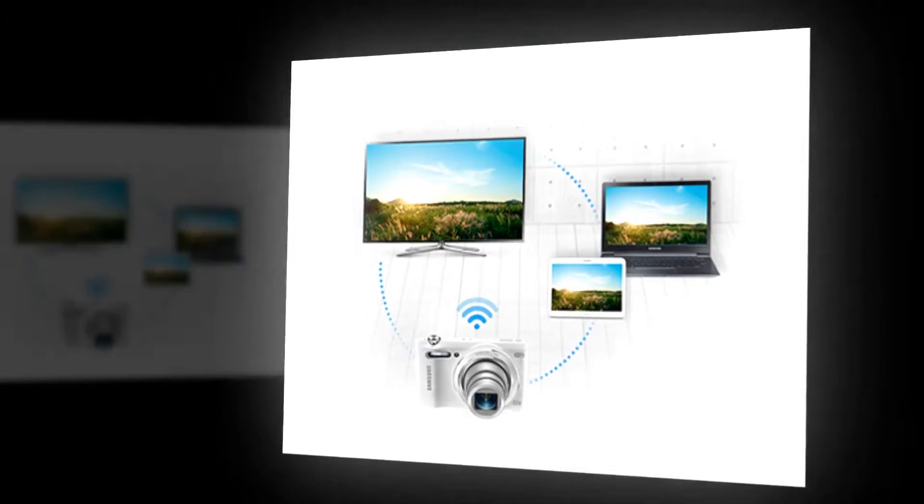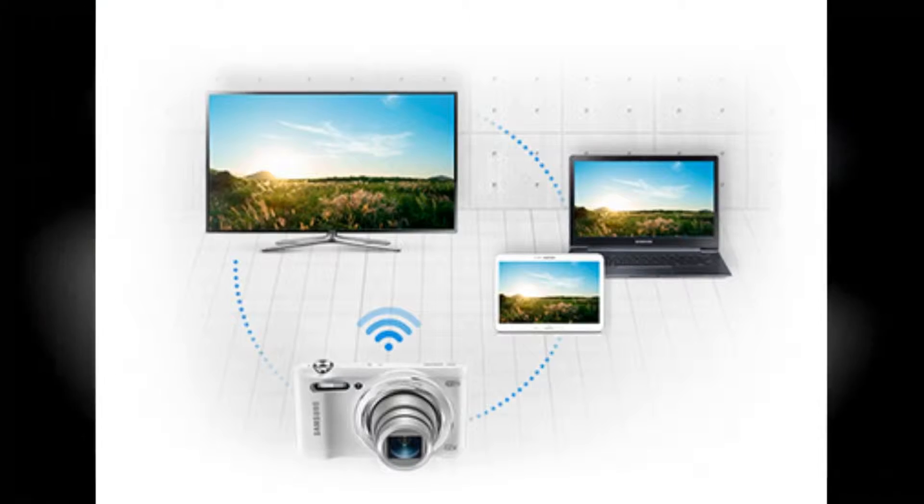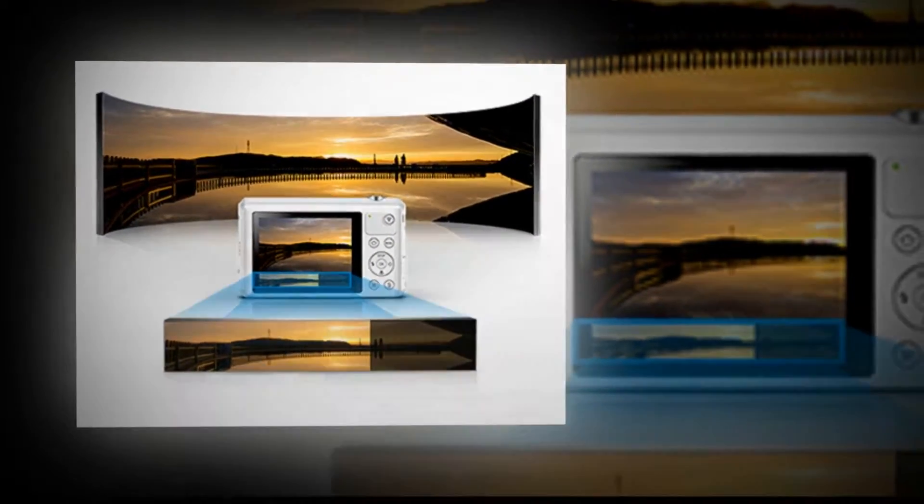Tag and Go, NFC, Wi-Fi features like PhotoBeam, AutoShare, Remote Viewfinder, and Mobile Link let you share images to compatible smartphones right next to you or on the other side of the world.